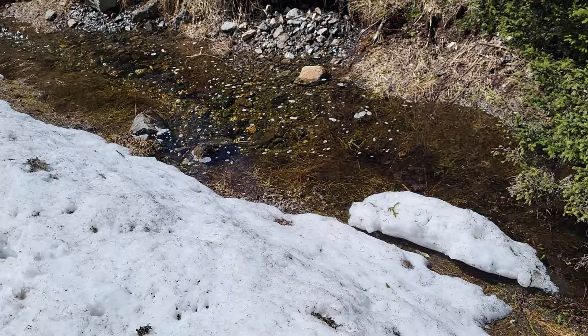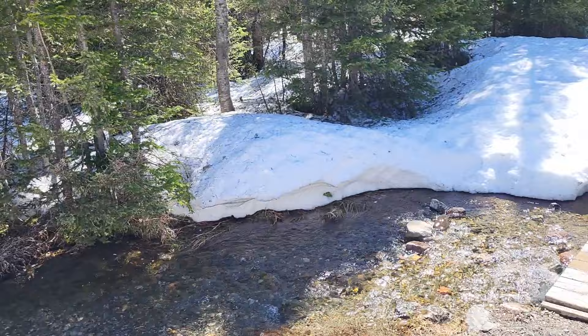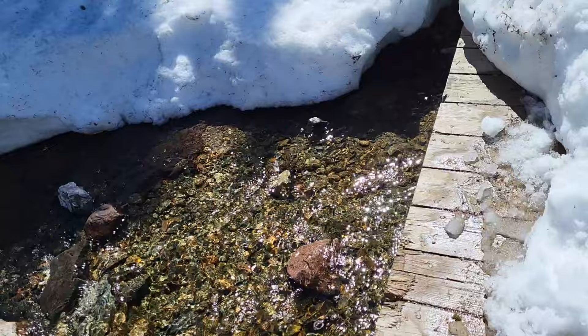There's our first obstacle right here. Might look worse than it actually is — just a little stream going across the trail. That's a nice little brook, crystal clear water.